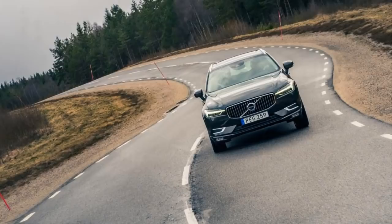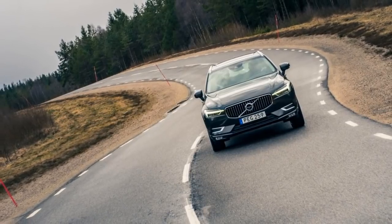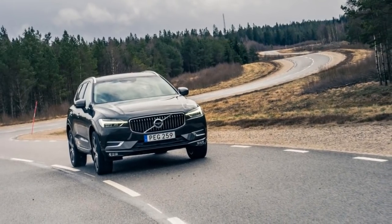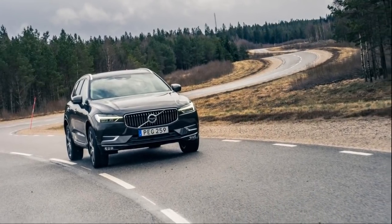The original XC90 was Volvo's first SUV, and the most demanding feats of the off-road test course here at Volvo's test center north of Gothenburg were tailored to display its abilities in 2002.